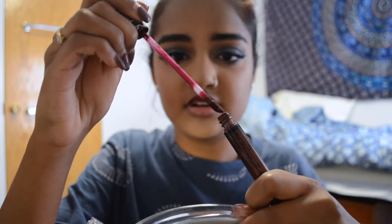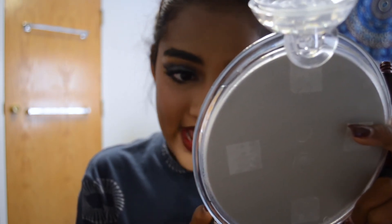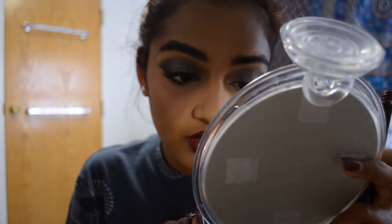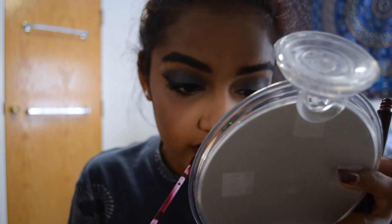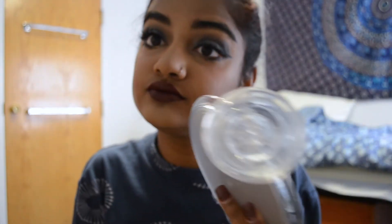Next I took the Malin + Goetz Mojito lip balm and put it on just before the liquid lipstick, because liquid lipsticks are really drying. This is the Kat Von D liquid lipstick in Vampyra. I always draw my upper lip out first to emphasize my cupid's bow, then fill it in, over-lining just a little bit. Then I'm taking MAC Antique Velvet and putting it on over top — it's a brown shade to deepen the color a little bit.